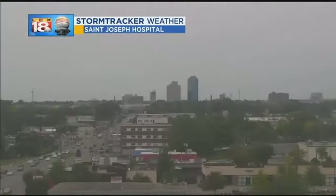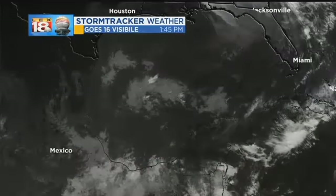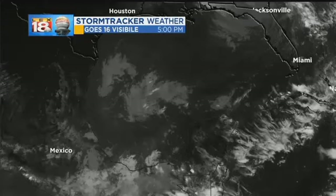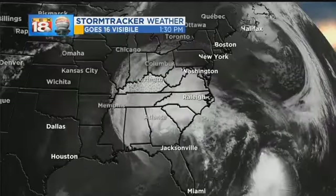We are eventually going to get that rain. It's going to be moving in pretty quickly, so we'll get to that. But first, a look outside our Kentucky One Health Weather Bud camera at St. Joseph Hospital — pretty gloomy out there. As far as we're looking at the satellite, that's where Irma used to be. Let's talk about where it is now.